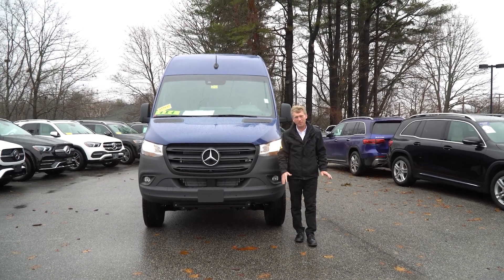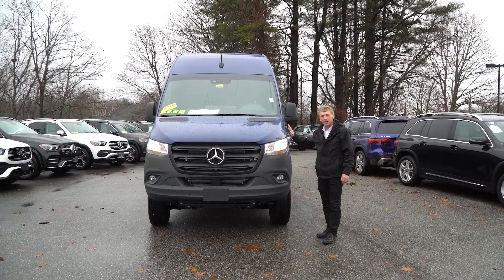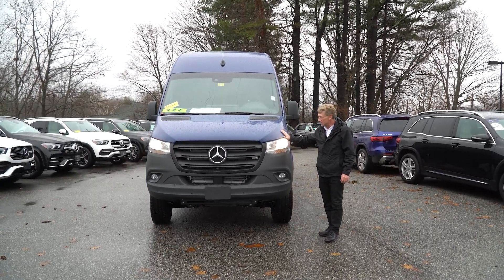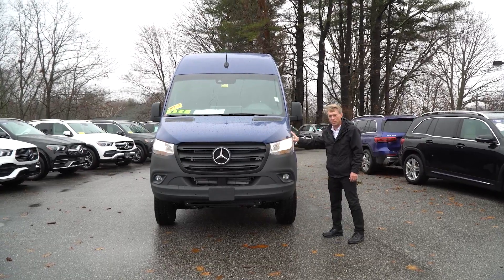Hello Rowan, I'm Roger at Prime Motor Cars, Mercedes-Benz. Thank you so much for putting a deposit on this beautiful blue Sprinter 4x4 van.